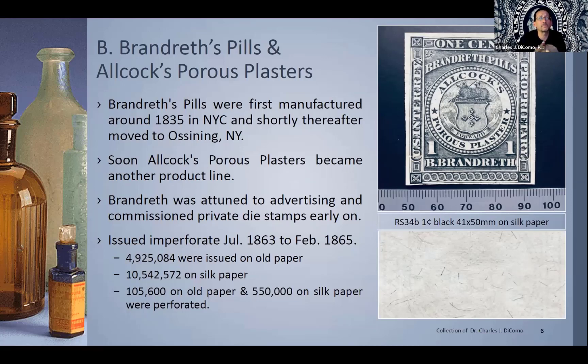Brandreth Pills and Allcock's Porous Plasters — another company. They were first manufactured in 1835 in New York City, then shortly thereafter moved to Ossining. Brandreth was also attuned to advertising very early on and commissioned private die stamps. Here's just an example of one of his pretty stamps, issued in July of 1863. They printed them for about two years. These were issued in the millions on old paper, even more on silk, but a lot less of them on old and silk were perforated. So you'll usually find these as imperforates of different styles and types.